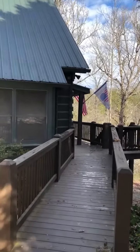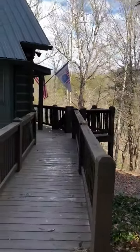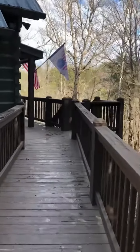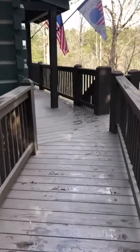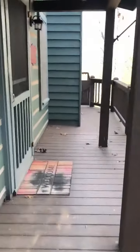Hey Facebook friends. I'm at Simple Pleasures today. We're finally getting some sunshine after all the cold weather. I'm just going to do a quick video of this cabin. I really like this cabin — it has a really nice view.